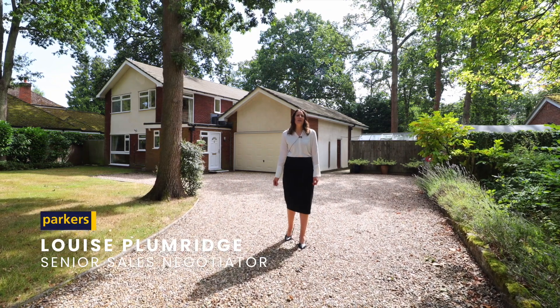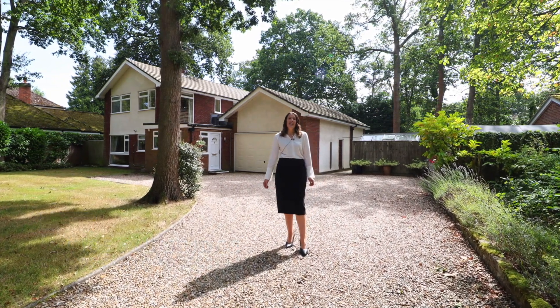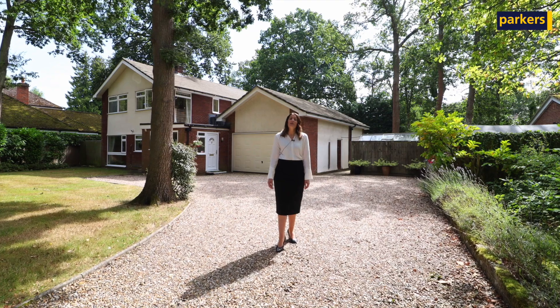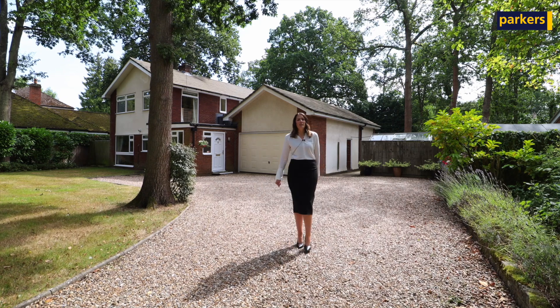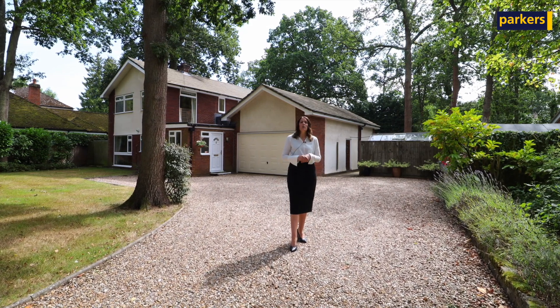Hello there, it's Louise from Parkers & Burford Common. You're joining me today and I'm in Mortimer on West End Road, giving you a property tour of a beautiful four-bedroom detached property. The property is on West End Road, which is a good location in Mortimer.